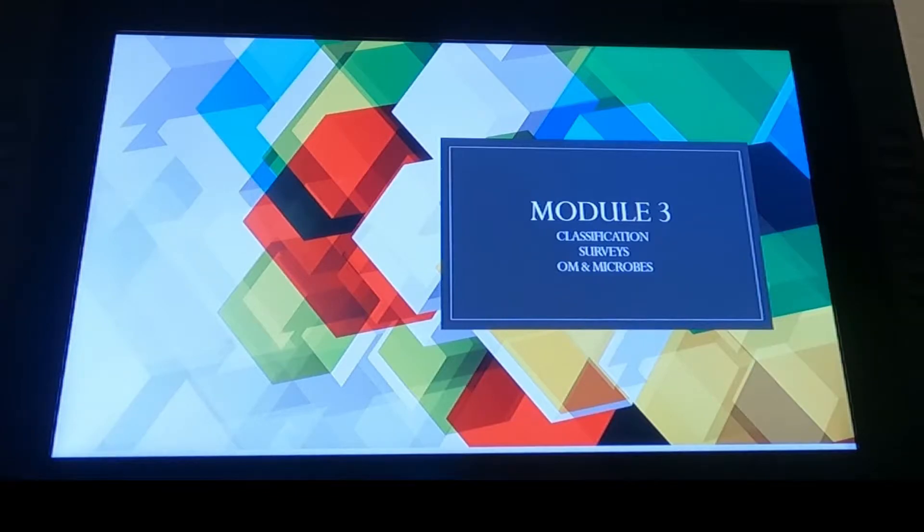Housekeeping. Wednesday for lab, bring a laptop. We're going to be doing some web soil survey stuff. It goes a lot better when you can actually get in there and play with it yourself, so it would be beneficial if you brought a laptop to your lab. If you can't make lab, I'm going to post it online and it's fairly straightforward.